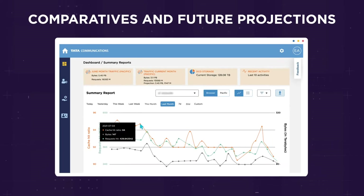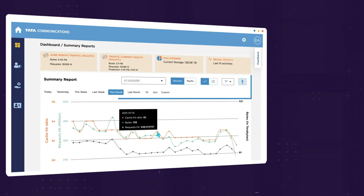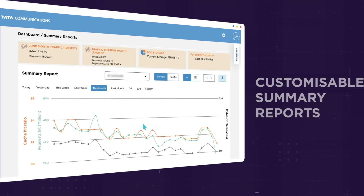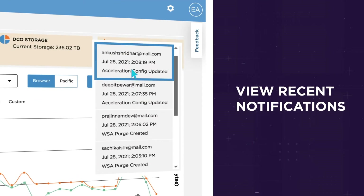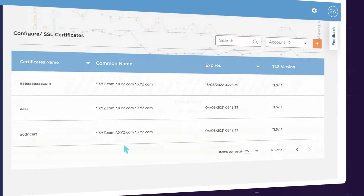Compare usage metrics against previous months, leverage the data for future traffic projections, or deep dive with customizable summary reports. View storage utilization in a click, stay up to date with recent notifications, and access quick links to certificates and security setups — all from a single page.